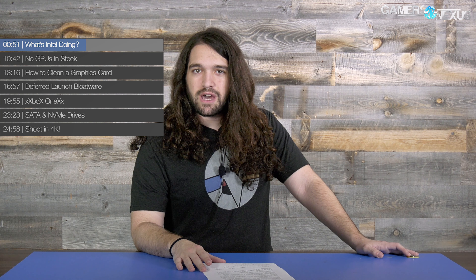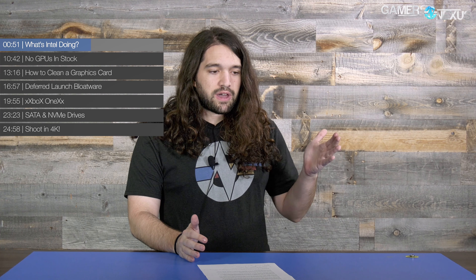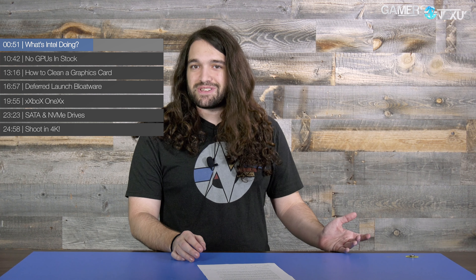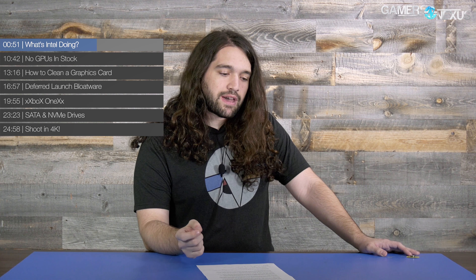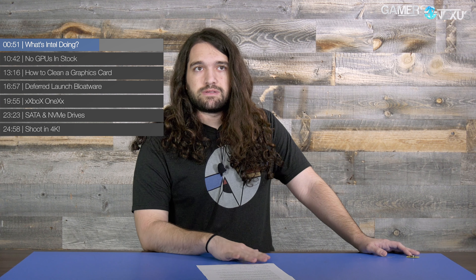That leads into the next point: Intel for a while now has been less focused on the desktop market as a whole. Enthusiasts are really helping out the computer market right now — our demographic is really the only one that's profitable, growing, and driving sales in desktop computers. The Best Buy off-the-shelf desktop computer is dead. No one buys those anymore. Most people go to a store and buy a laptop. So that just leaves enthusiasts and production studios who are buying desktops. Intel has been in the lead a long time and they've diversified across other areas, some of which they've not done so well. Mobile has certainly failed a number of times.